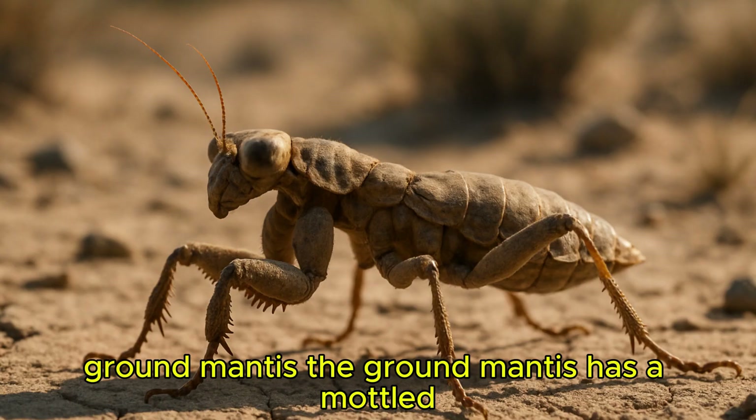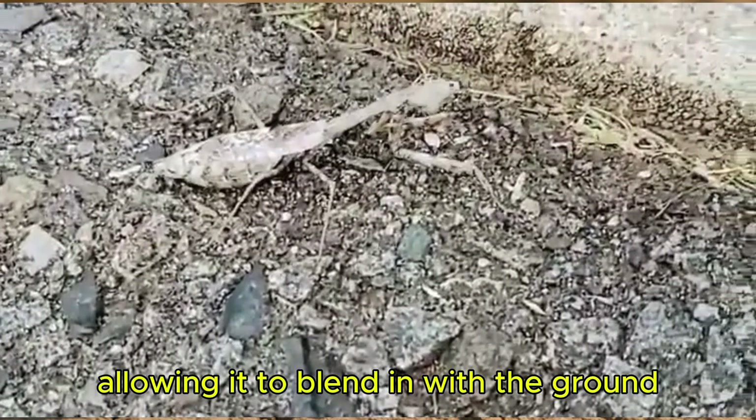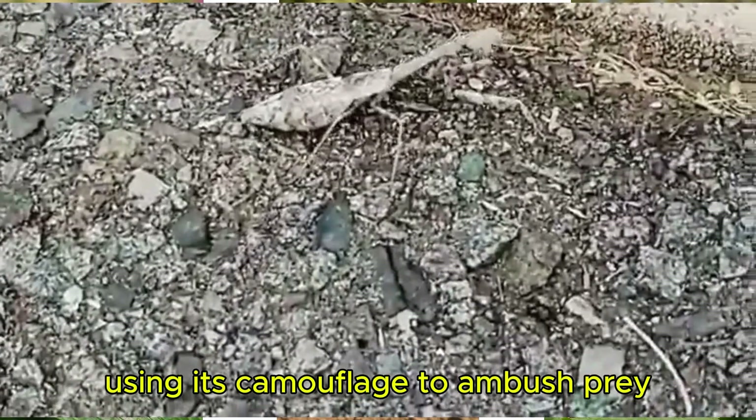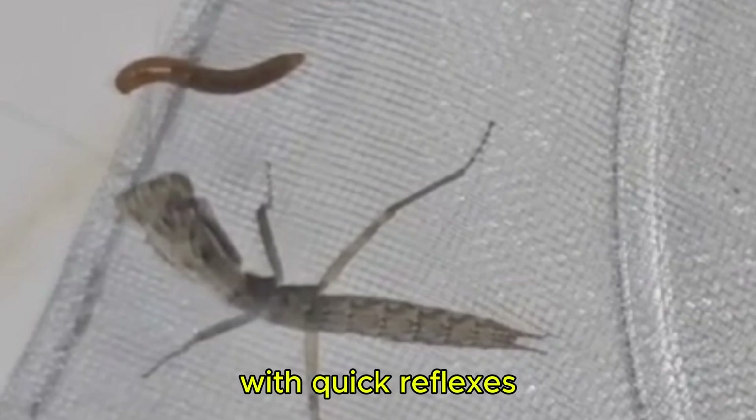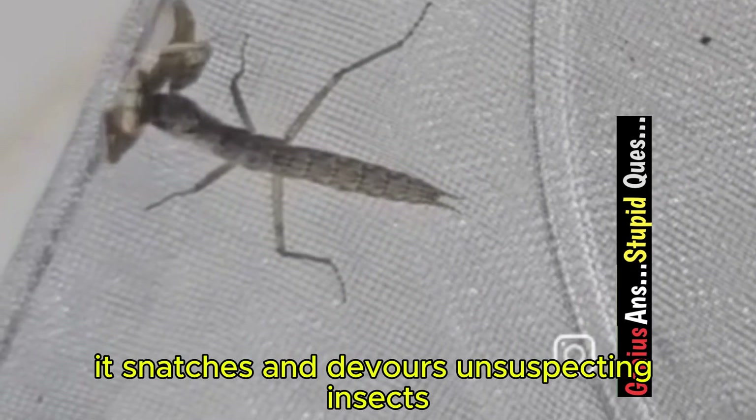The ground mantis has a mottled, earthy appearance, allowing it to blend in with the ground. It often lies in wait, using its camouflage to ambush prey. With quick reflexes, it snatches and devours unsuspecting insects.